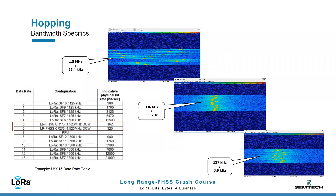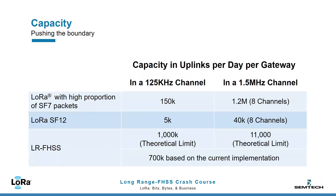LRFHSS can be enabled by a single ADR command issued by the network. We have run extensive simulations comparing a chunk of spectrum hosting a single 125 kHz LoRa channel versus LRFHSS hopping over 137 kHz. With proper use of ADR and most devices using Spreading Factor 7, the estimated capacity with LoRa is 150,000 packets per day. With LRFHSS, the collision limit rises to 1 million packets per day — much higher than LoRa SF7.